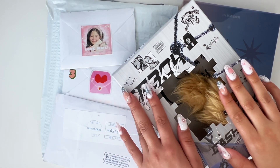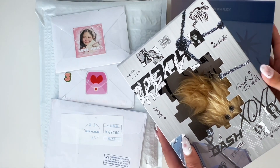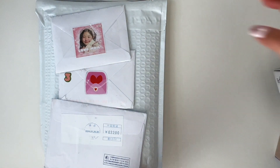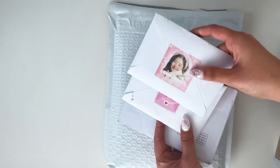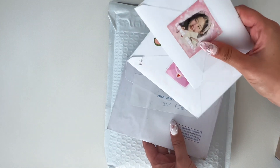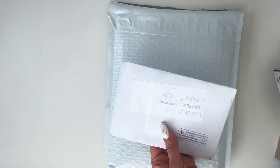Hello, welcome to this video! Today I'm going to be doing another collective haul with some albums that I've bought recently and some mail that I've accumulated. I believe I have two items that I bought and a trade, so I'll start with this one.